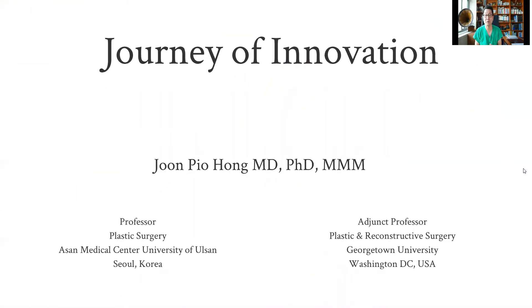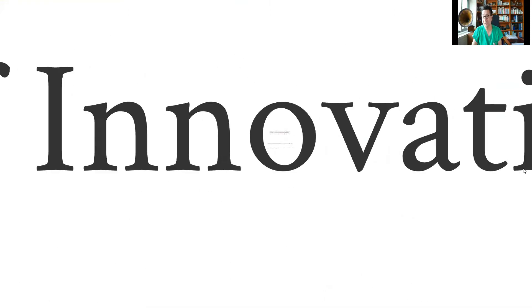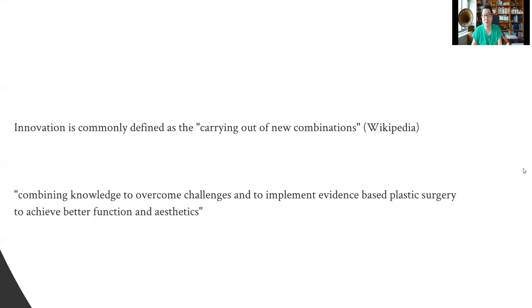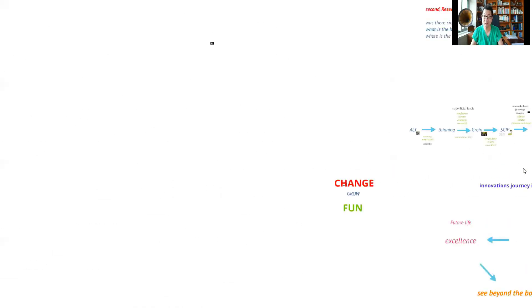That is what innovation in microsurgery is about, and today I'd like to share some of my journey in this field. If you look at the definition of innovation, it's introduced as new — basically to renew, restore, or to change. Doesn't that sound very common? That's what plastic surgery is. And in a way, it's the definition of reconstructive microsurgery. It's not about having something completely new, but rather combining knowledge to overcome challenges and implement evidence-based plastic surgery, ultimately to achieve better function and aesthetics.